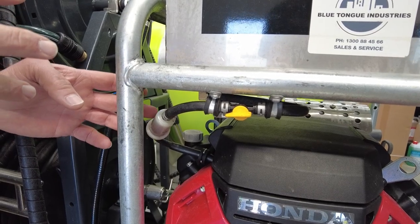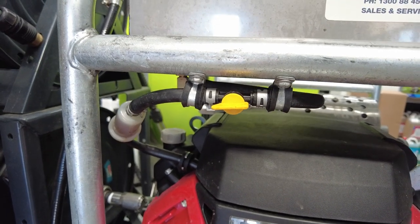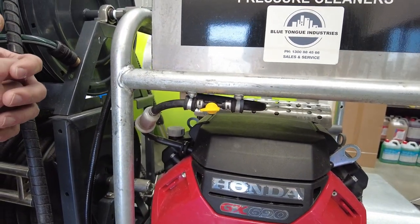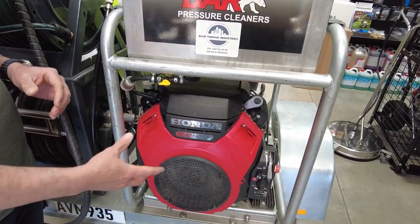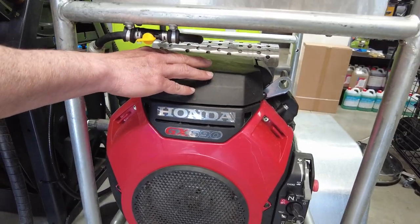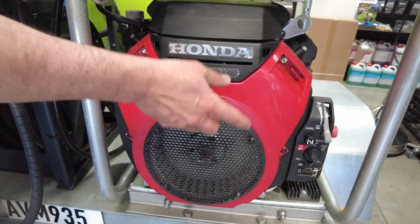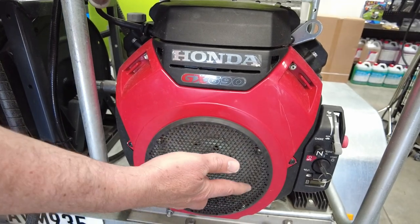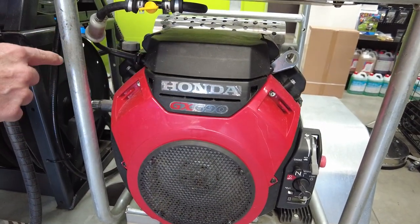We checked the fuel filter itself — disconnected the fuel lines and were able to blow through the filter freely. With low hours on it, it still looked reasonably clean. Next, we're going to remove a few covers: the top air filter cover to get access to the carburetor and the front shroud. There are a couple of bolts around the outside, a couple of Phillips head screws, and a couple of bolts underneath.